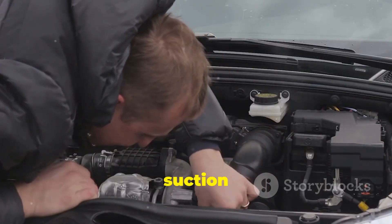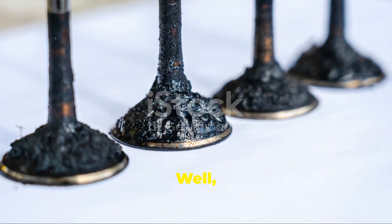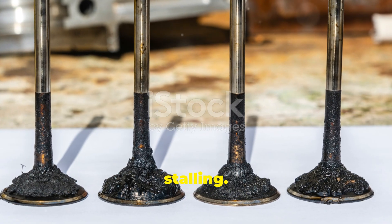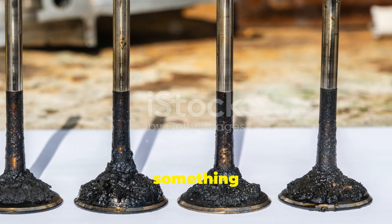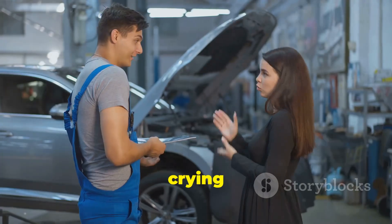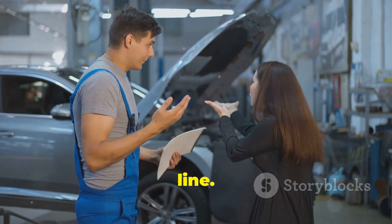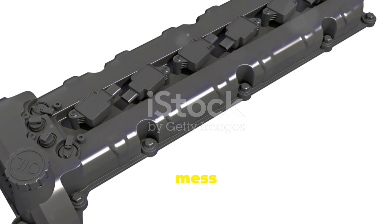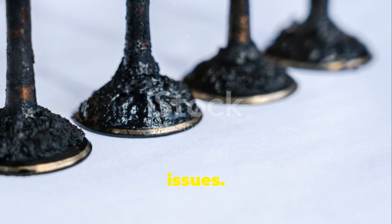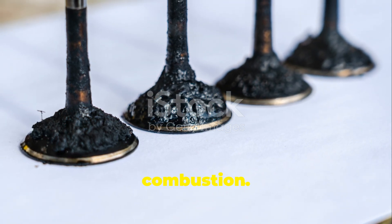But what happens when the fuel suction control valve goes bad? This is where things can get tricky. You might notice symptoms like rough idling, poor acceleration, or even stalling. These are clear signs that something is wrong with the fuel delivery system — essentially your car's way of crying out for help. Ignoring these symptoms can lead to more severe issues down the line. A faulty valve can mess up the fuel-air mixture, leading to performance issues, and you might even see black smoke from the exhaust, indicating incomplete combustion.